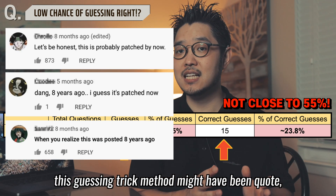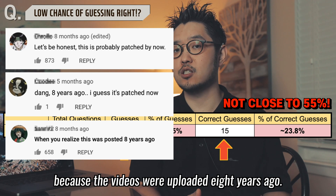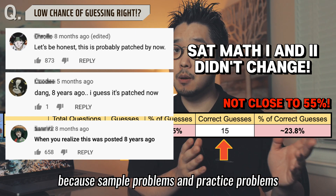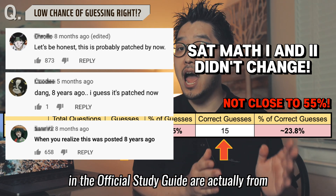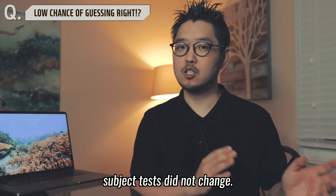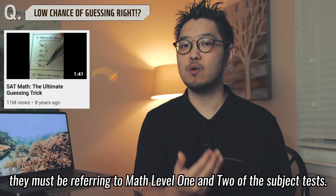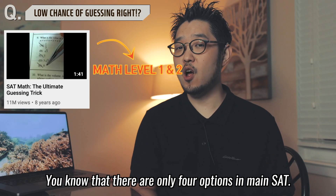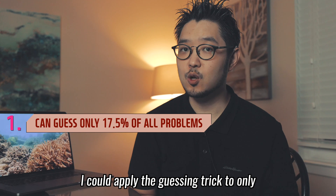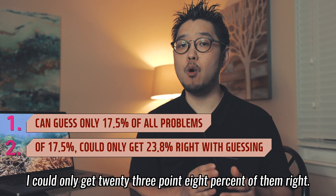Some people commented that this guessing trick might have been patched with the new SAT, because these videos were uploaded 8 years ago. However, I confirmed that it didn't matter — the result was still the same. The sample and practice problems in the official study guide are from retired problem sets. While the main SAT test changed in 2016, the subject test did not change. Since the ultimate guessing trick videos show 5 multiple choices, they must be referring to math level 1 and 2 of the subject test. The main SAT has only 4 options. My final result: I could apply the guessing trick to only 17.5% of problems, and of those I got only 23.8% right.